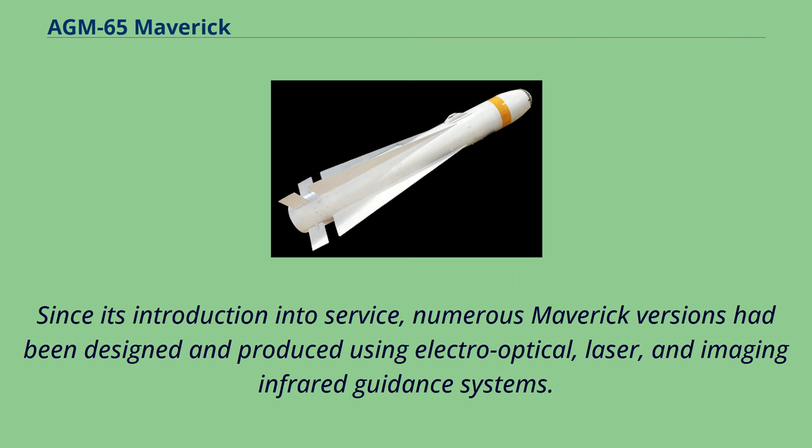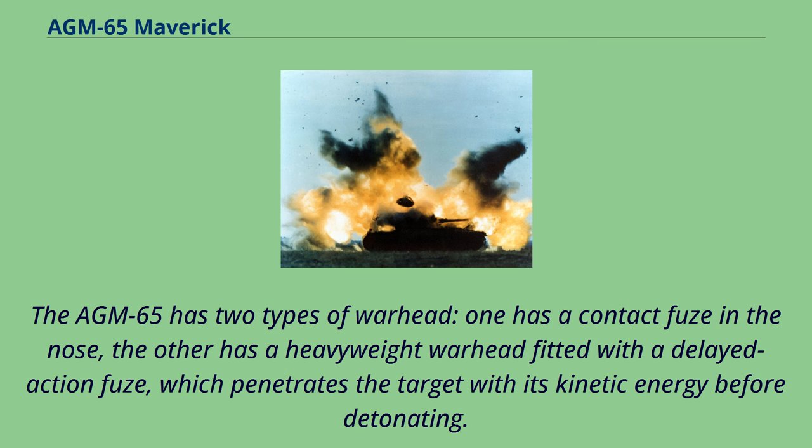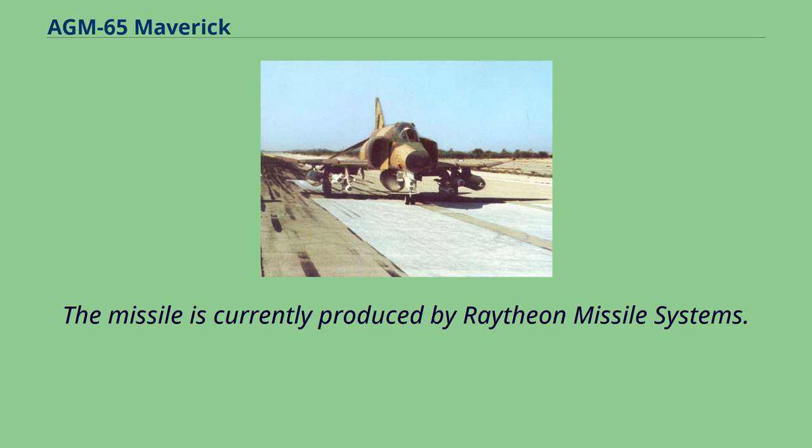Since its introduction into service, numerous Maverick versions have been designed and produced using electro-optical, laser, and imaging-infrared guidance systems. The AGM-65 has two types of warhead: one has a contact fuse in the nose; the other has a heavyweight warhead fitted with a delayed-action fuse, which penetrates the target with its kinetic energy before detonating. The missile is currently produced by Raytheon Missile Systems.